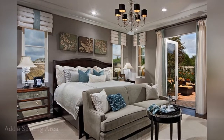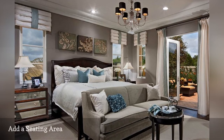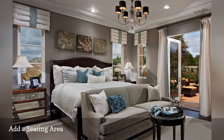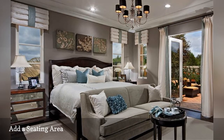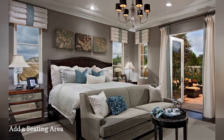Here's an idea that works equally well in both very large bedrooms and studio apartments. Position a loveseat or a pair of comfortable armchairs at the foot of the bed alongside a small table. Now you have a seating area for relaxing, chatting, or reading. The beautiful bedroom shown here is from Possibilities for Design Ink.